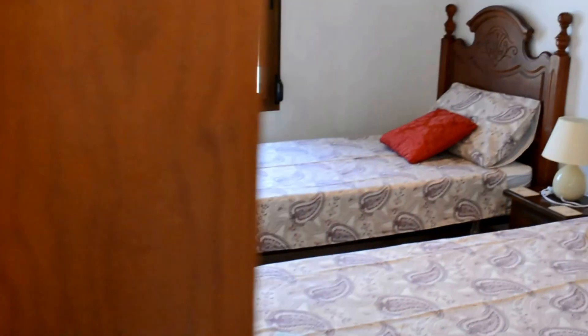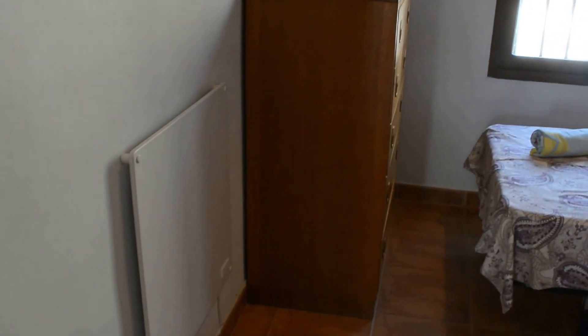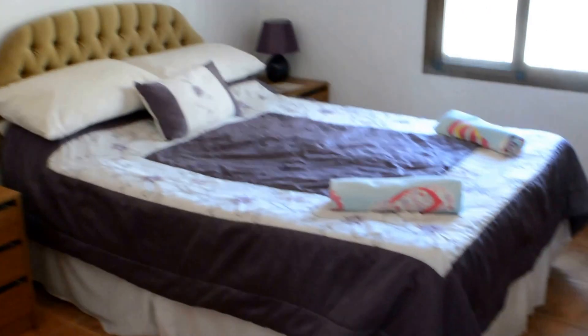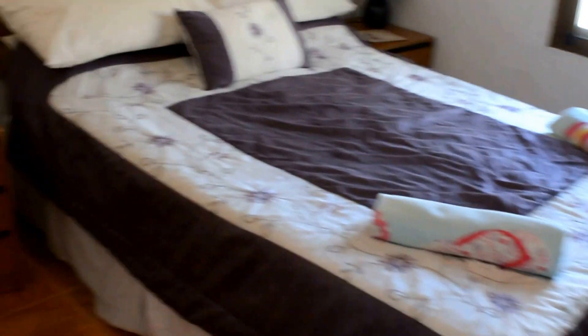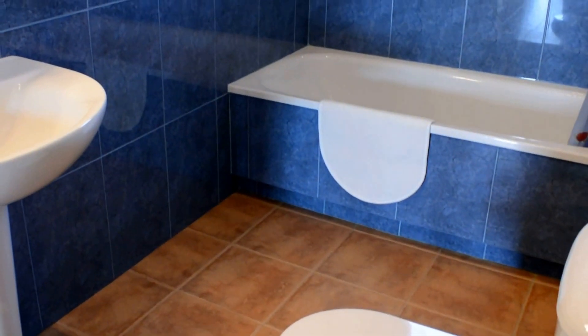Bedroom number two has eco wall radiators and the wooden roof throughout. Nice high ceilings that will keep it nice and cool. This room leads into that first bathroom we showed — useful and practical.